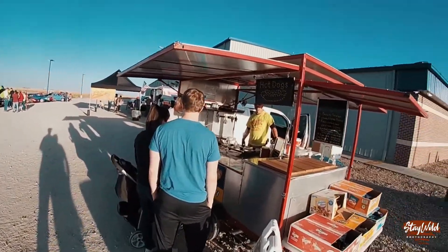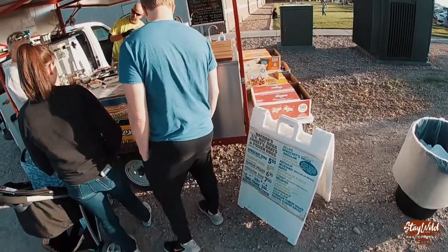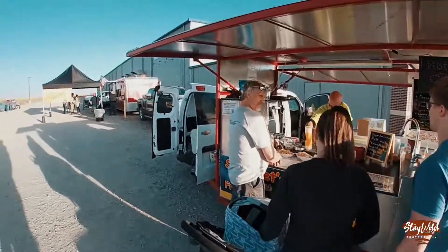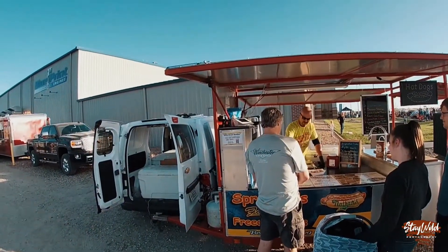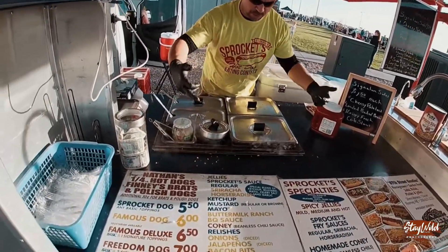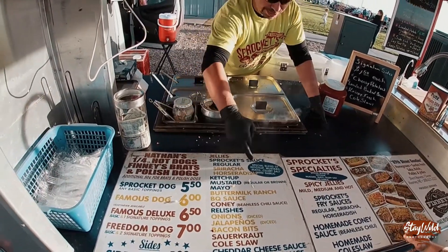I'm good. No. Absolutely regular nacho. What do you suggest? What is the best? All right, so we're going to run — I'm going to give you guys some direction here real quick. Jellies are spicy. I got a pepper jelly, a pineapple habanero, and a cherry reaper. Sprocket sauce is my fry sauce.